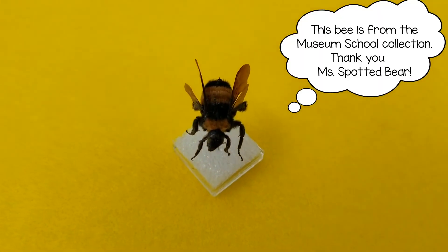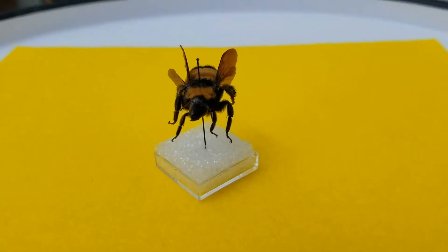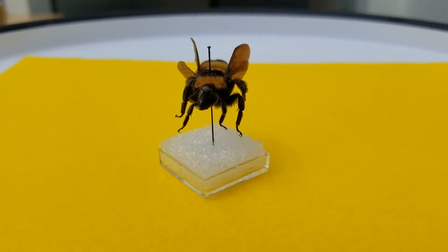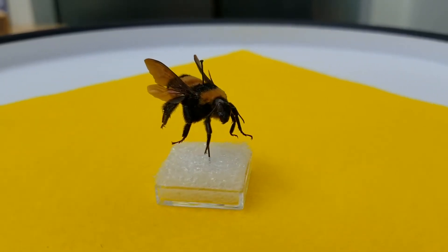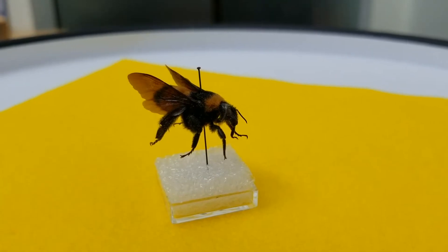It has three legs on each side of its body, so that makes six legs. It has a head, a thorax which is kind of like your chest, and it has an abdomen which is like your tummy. It has two antennae on its head and two pairs of wings, so that makes four wings.